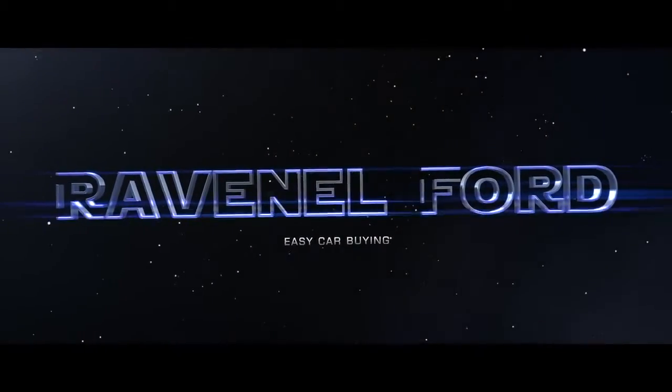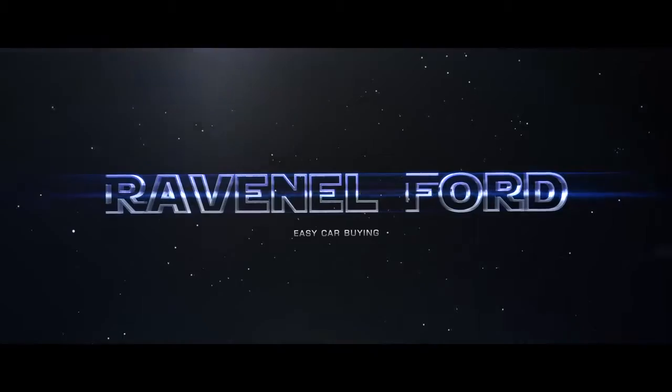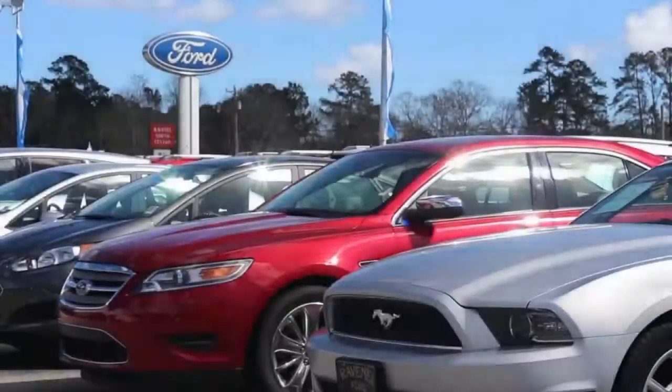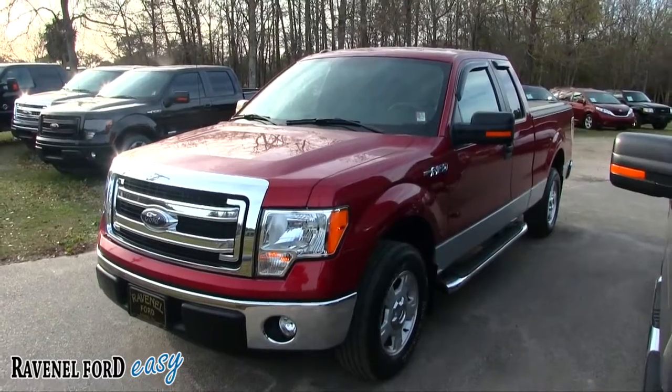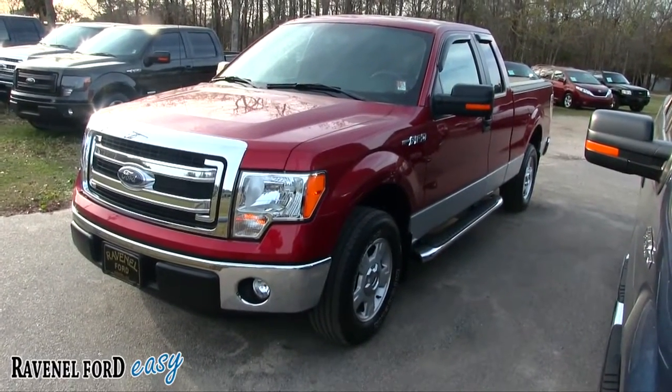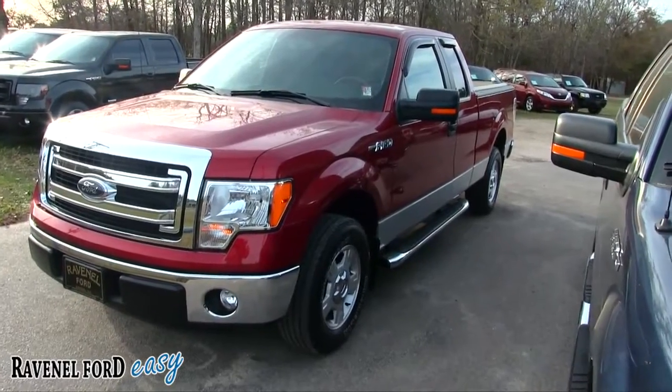What's up everybody, welcome to Ravenel Ford — car buying made easy. Today we're going to be looking at a 2014 F-150 XLT extended cab.